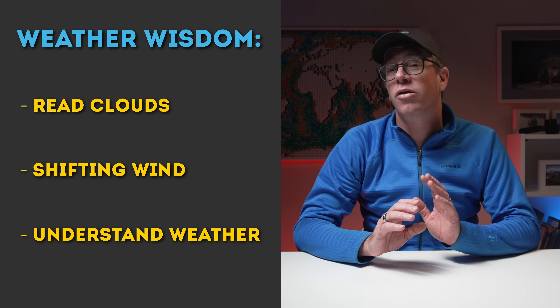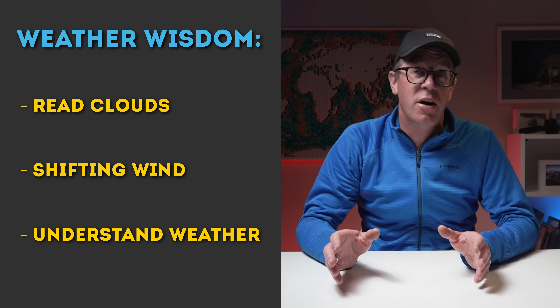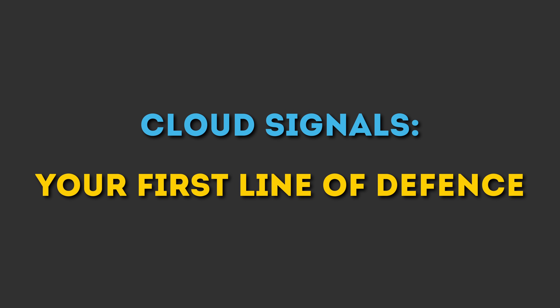In this video, I'm going to show you simple and safe techniques to quickly read clouds, wind shifts, and terrain — giving you clearer predictions, smarter gear decisions, and safer hikes. Let's start with one weather cue a lot of people don't pay attention to, but it can completely change your choice of gear: Cloud Signals — your first line of defence.